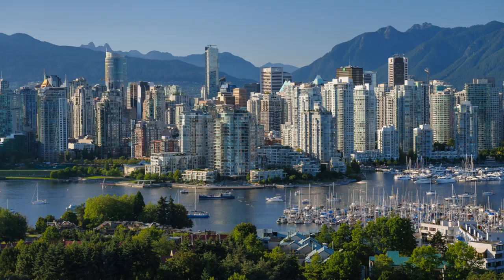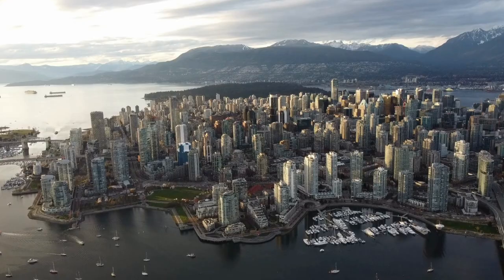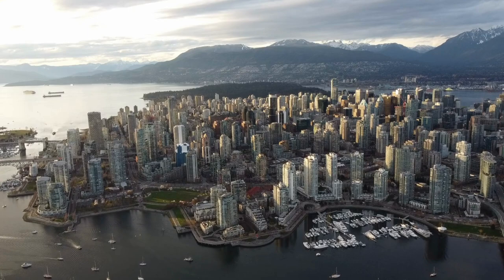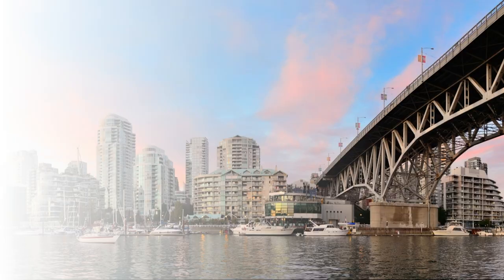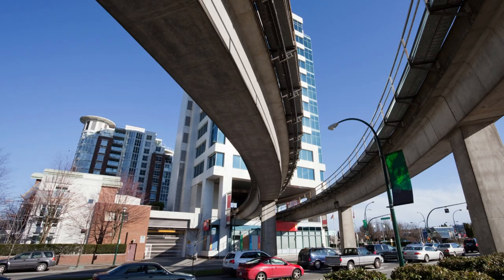As we promised at the beginning of the video, we'll now share a few travel tips for Vancouver. Vancouver is generally a safe city, but there are some neighborhoods and streets that you should avoid because of high crime rate and homelessness. This includes downtown Eastside, which borders Gastown. We left a link to an article that highlights all of those areas in the description below the video.